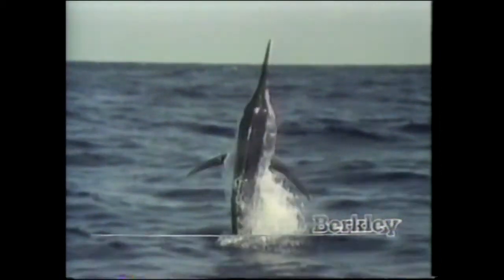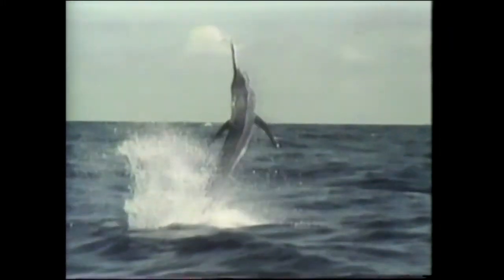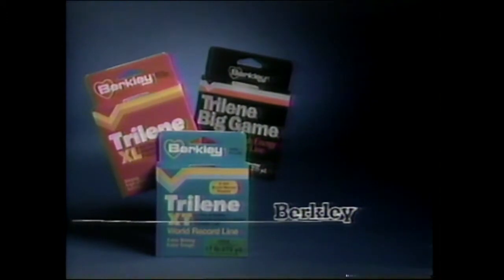You're looking at the high-technology laser system Berkeley uses to make Trilene Fishing Line — the line that's stronger than the rest. The line Jack Chancellor fished to win the Bassmaster Classic. Mike Folkstead used to win the U.S. Open. The line that set over 1,000 world records in the past two years. And the line that guarantees satisfaction or your money back. Fish Trilene — Berkeley Trilene, America's extra-strong premium monofilament.